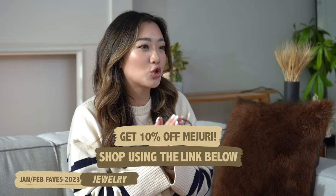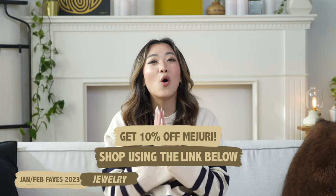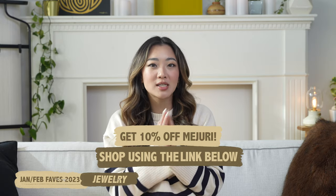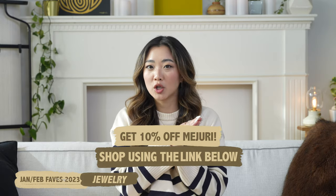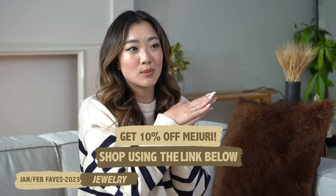Starting with our first category as usual, it is going to be jewelry. Starting with some of my favorite Mejuri products this month — I have two rings and one bracelet, and I also have two new products that I just got from Mejuri. So not reviewable at this moment, but there are my two recent products that I just received. I don't remember some of the names, so I'm just going to put it on the side along with the pricing for you guys to check out.